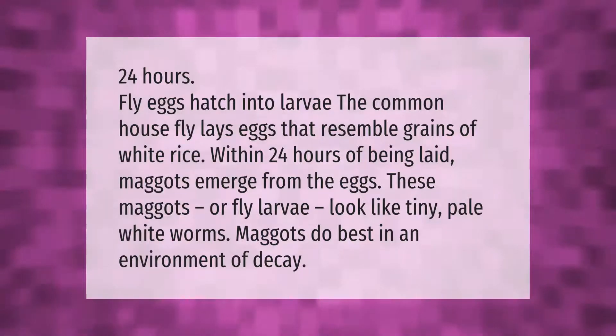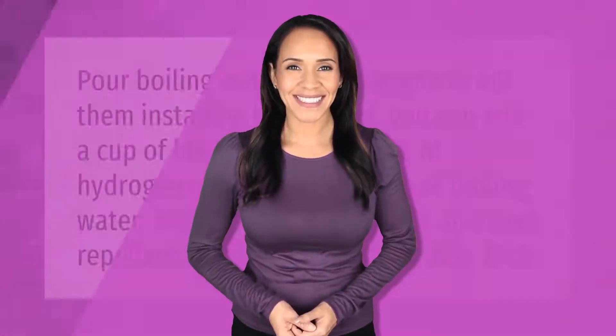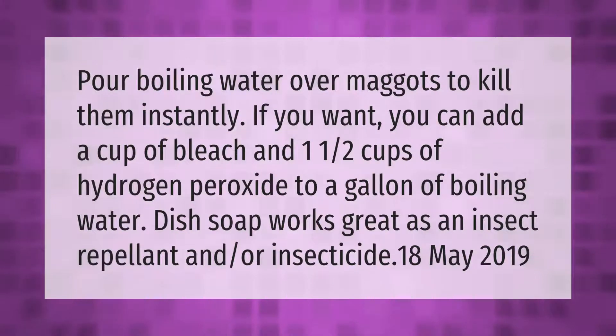Maggots do best in an environment of decay. Pour boiling water over maggots to kill them instantly. If you want, you can add a cup of bleach and one and a half cups of hydrogen peroxide to a gallon of boiling water. Dish soap works great as an insect repellent and or insecticide.